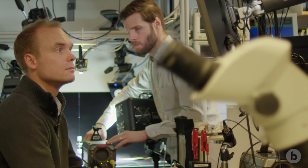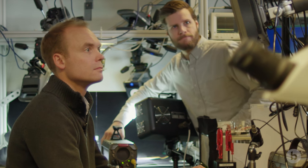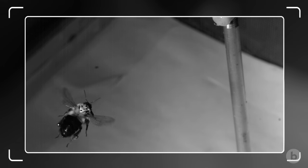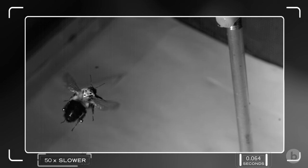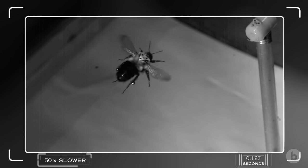Andrew Mountcastle and Nick Gravish set up a really cool system where they could elicit maneuvers and also look at collisions. I like to think of high-speed video as a time microscope. In the same way that a traditional microscope is magnifying space, a high-speed camera is magnifying time, allowing us to peek into a world we would otherwise be unable to see. These collisions are a fraction of a second, but with high-speed cameras we're actually able to see what these collisions look like and how they affect the bumblebee.